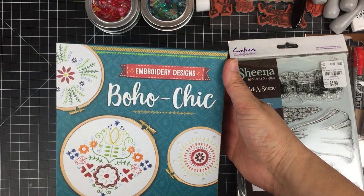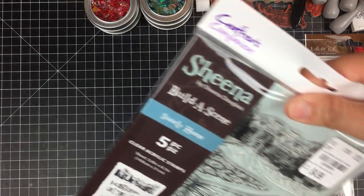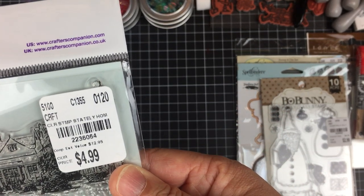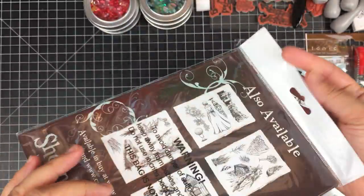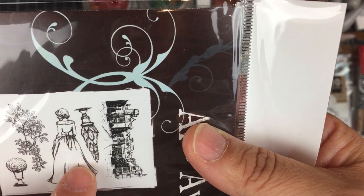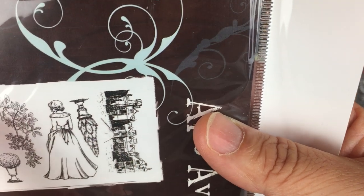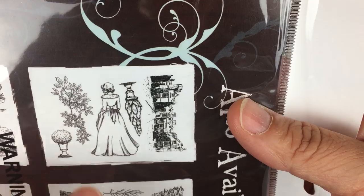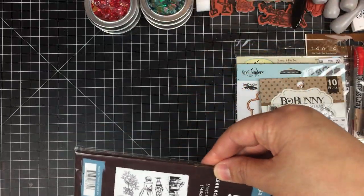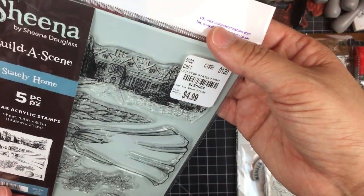My daughter Ella loves to embroider, so I got one for her, and I'm sending the other off as part of a RAK. Another stamp set I picked up was by Sheena Douglas — it's one of her build-a-scene stamp sets called Stately Home, at $4.99. These are amazing stamps. There's a figure here that really caught my eye and convinced me I need it in my collection — the estate and topiaries are cute, but she absolutely sealed the deal. I can't wait to stamp her; she seems pretty big.